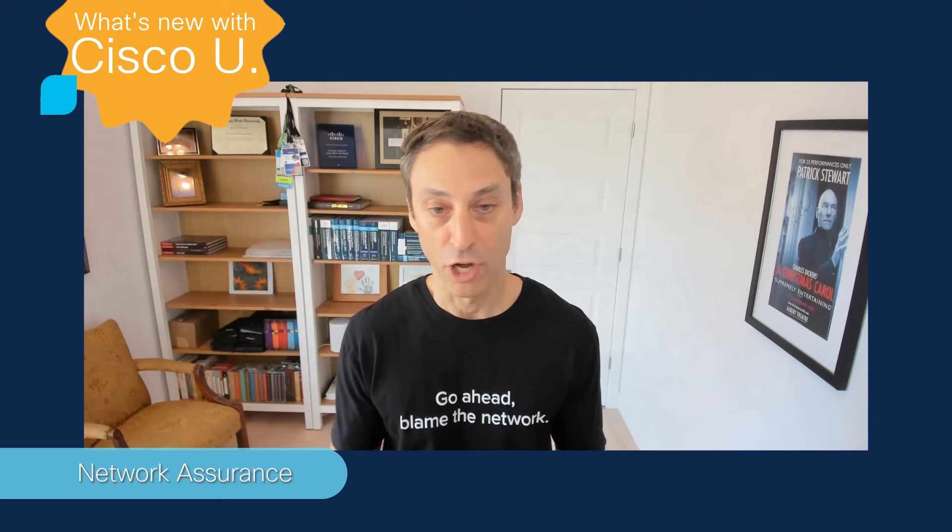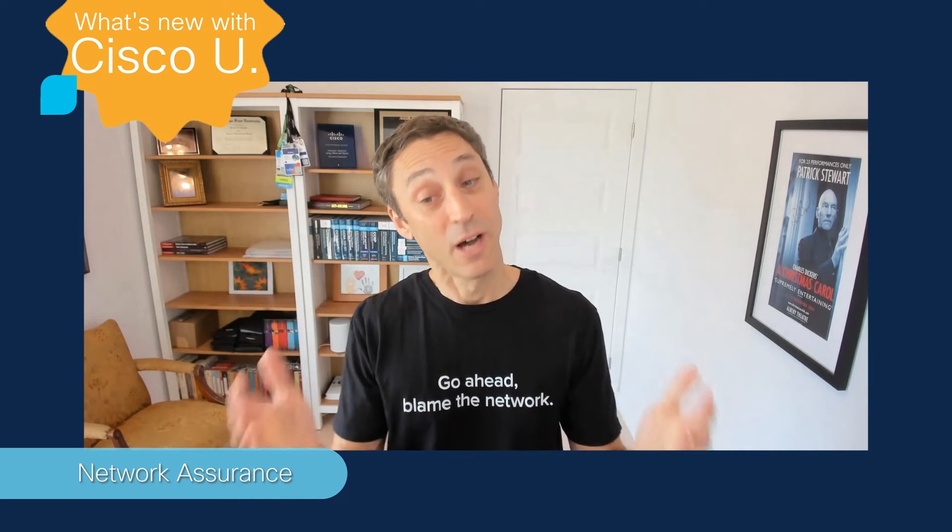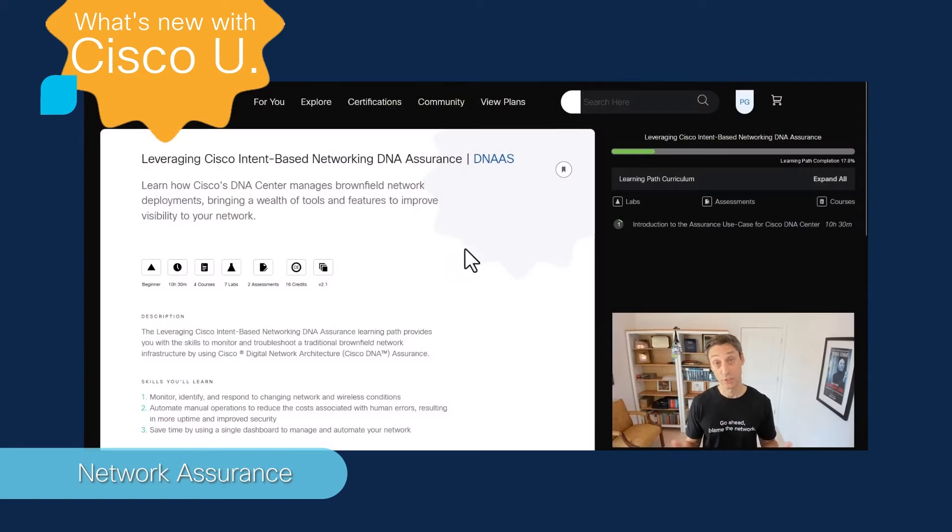So if you're currently working towards a Cisco certification, the DNAAS learning path is going to provide you with valuable knowledge and practical experience that can help prepare you for CCNA or even CCNP Enterprise certification exams, obviously including the new ENNA Network Assurance Specialist Certification. This learning path is also going to give you 16 CE credits once you complete it. It includes seven labs, as you can see, and it's going to be available to you from April 1st to May 6th.